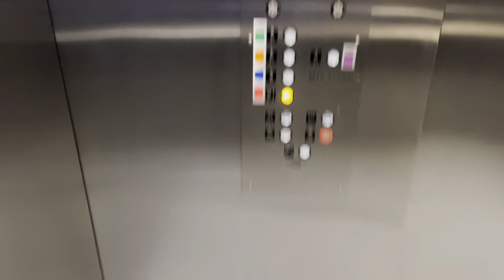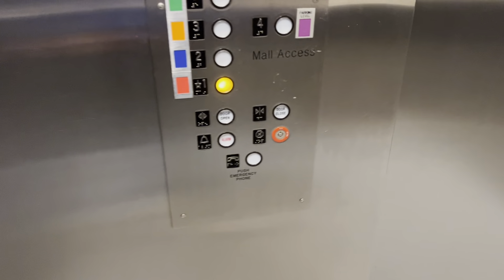I think all of these got new motors. Some of them got new buttons, too. I think all the motors got replaced on these because they were reaching the end of their lives — EOL, end of life.